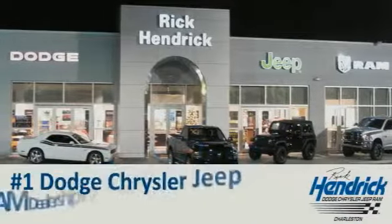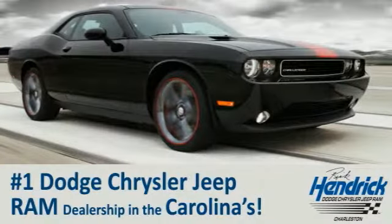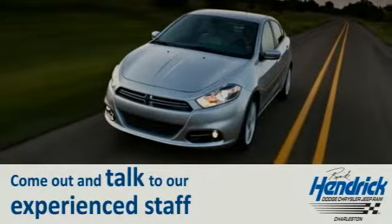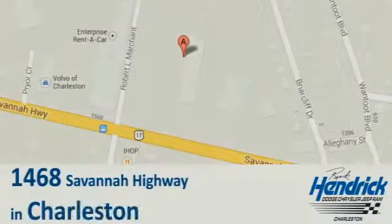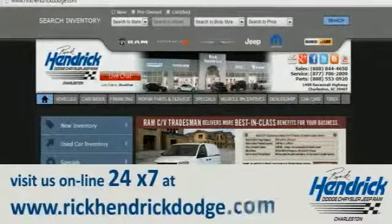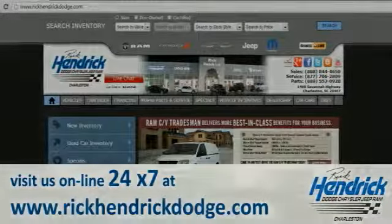We are proud to say that we are the number one Dodge Chrysler Jeep Ram dealership in the Carolinas. Come out and talk to our experienced staff, eager to share their knowledge and enthusiasm with you. We are conveniently located at 1468 Savannah Highway in Charleston, or visit us online 24/7 at www.rickendrick-hendrick-dodge.com.